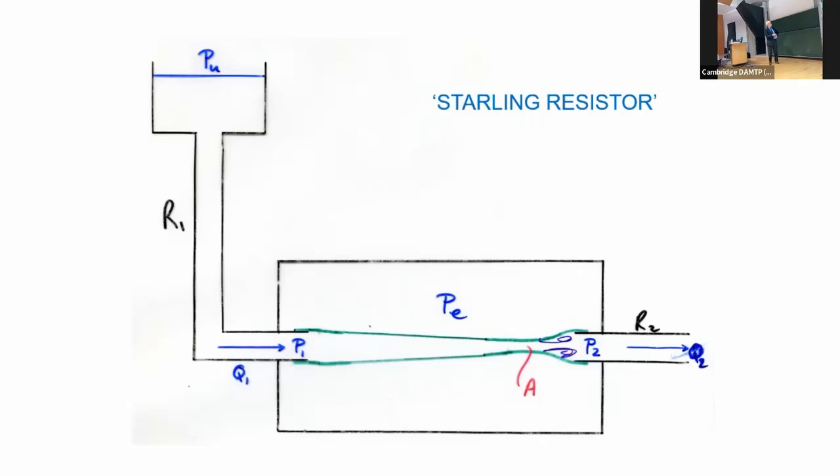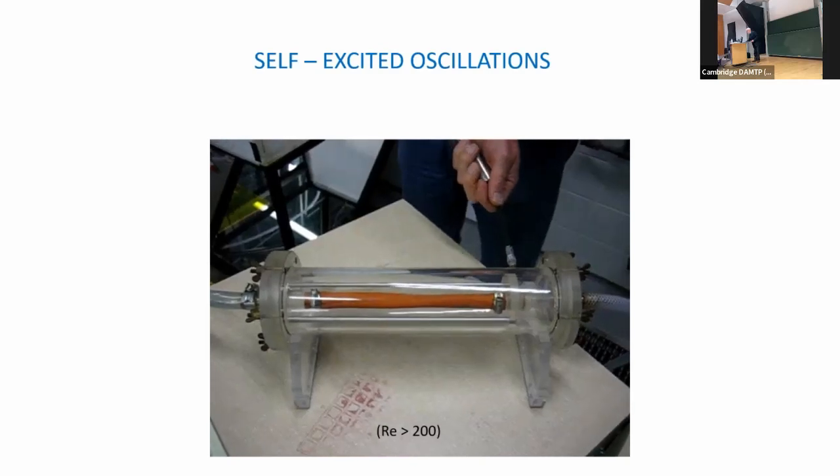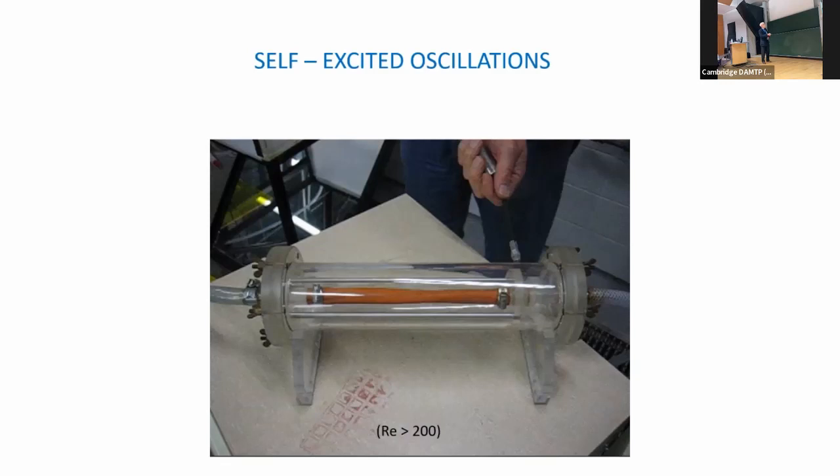The tube tends to get narrower as it goes along because there is a viscous pressure drop, so the pressure inside will tend to fall with distance downstream, making it more likely to be squeezed by the external pressure. When you do this experiment you tend to see oscillations develop: the flow comes from right to left, and at the downstream end where it is most collapsed, you tend to see oscillations.